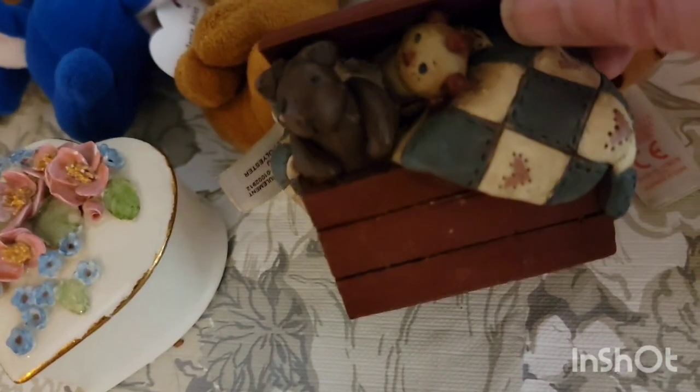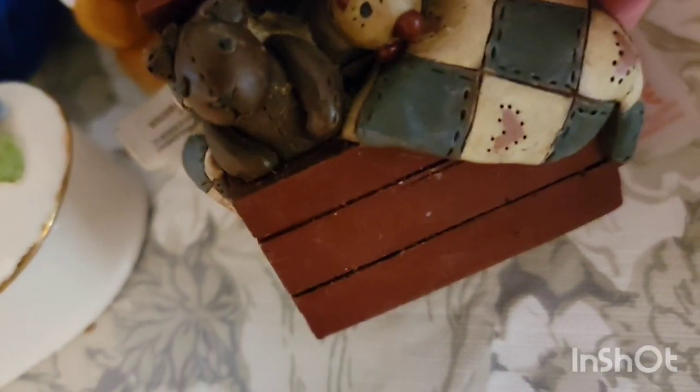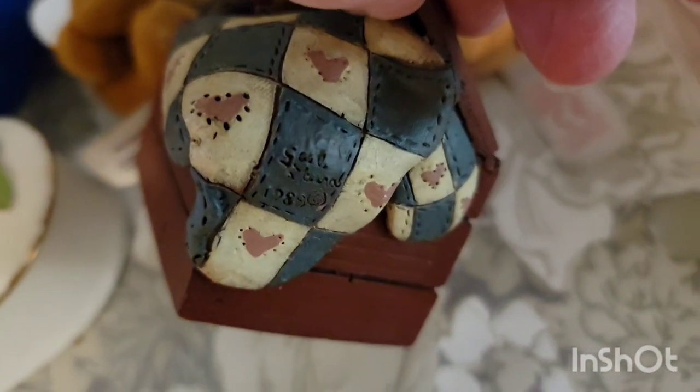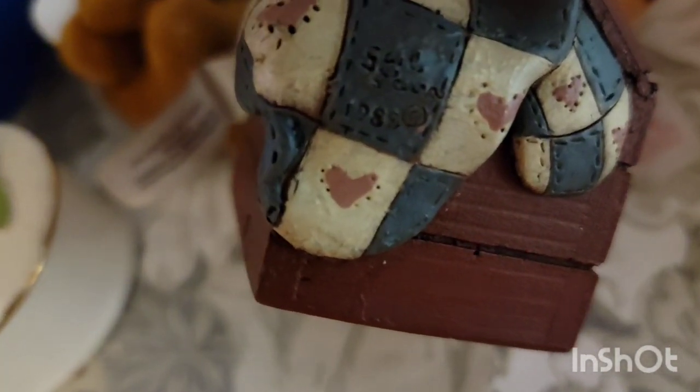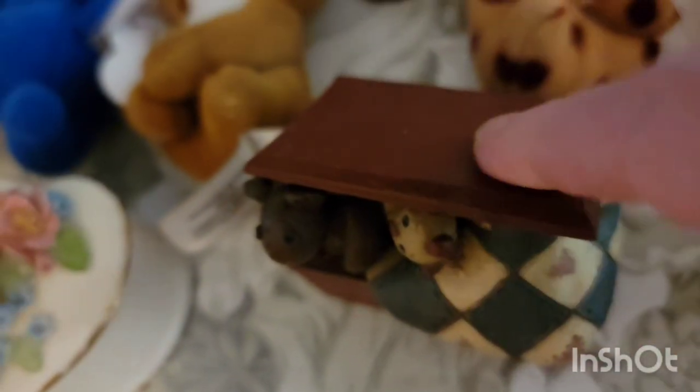This is a toy box made out of resin or clay — I'm not quite sure. It has a little Raggedy Ann, a little teddy bear, and a little quilt with hearts on it. On the bottom it does say Gail Laura 87. And that was $2.